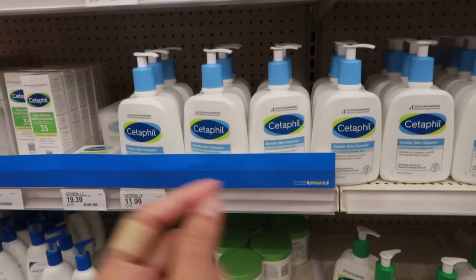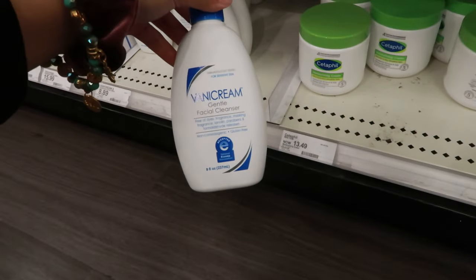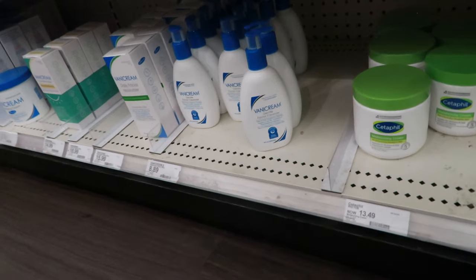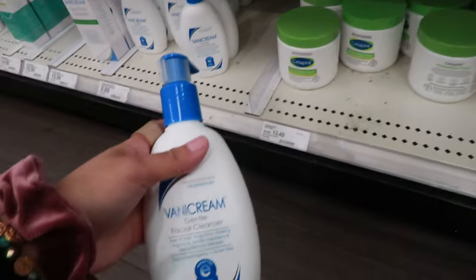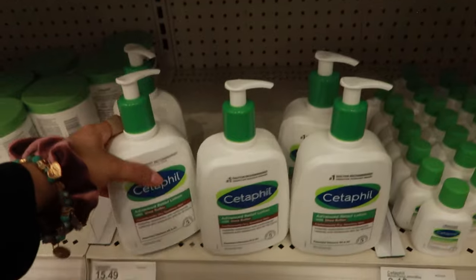I also like CeraVe — all CeraVe. What I really use is the gentle skin cleanser. I should get one but I'll hold off because it's a little pricey. There's also Vanicream — it's good and it's cheaper at $9, though the bottle is small. I might try it just because it's a good value.